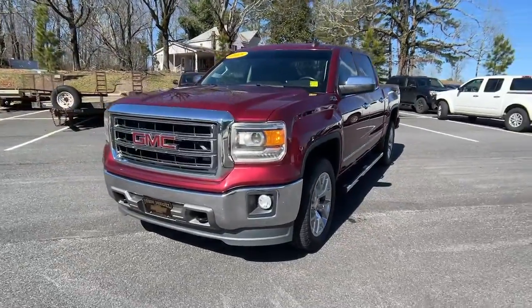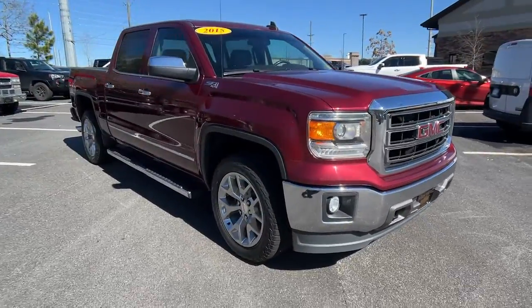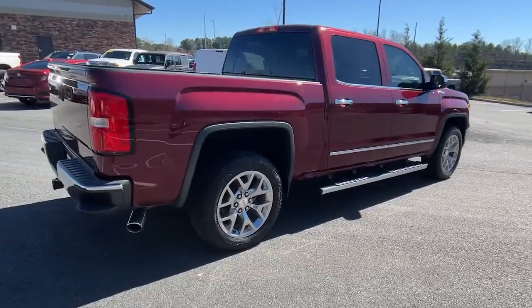You will love the features of this 2015 GMC Sierra. With less than 90,000 miles on the odometer, this vehicle provides excellent value. Take every journey in stride in this capable, well-equipped Sierra.